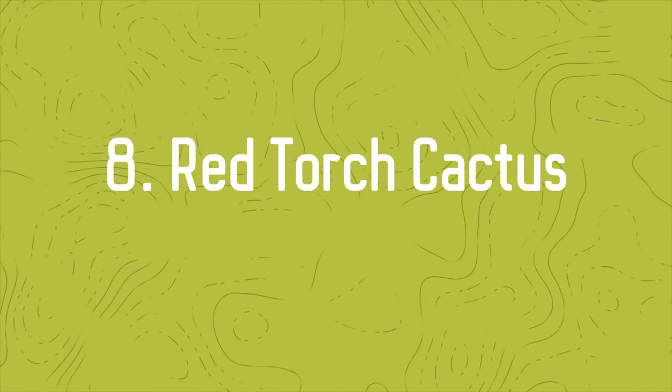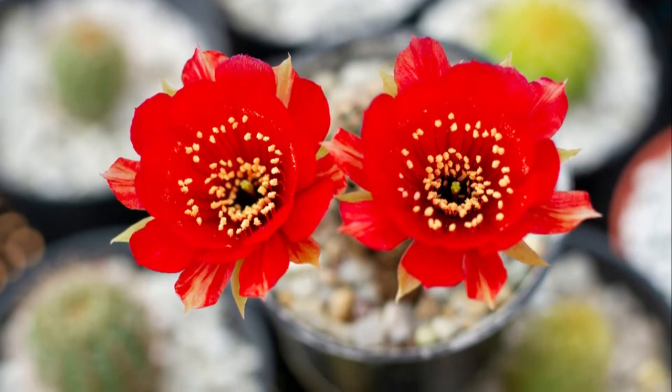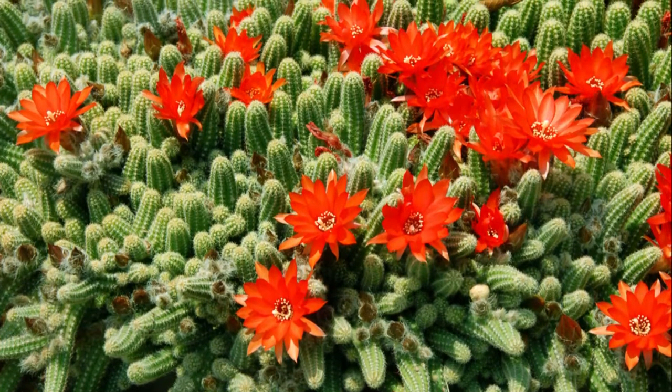Number 8: Red Torch Cactus. Red Torch Cactus is known for its fiery red blooms that open up at the top of the plant in spring. The blossoms exist only for 15 to 18 hours, like the cigarro flowers.